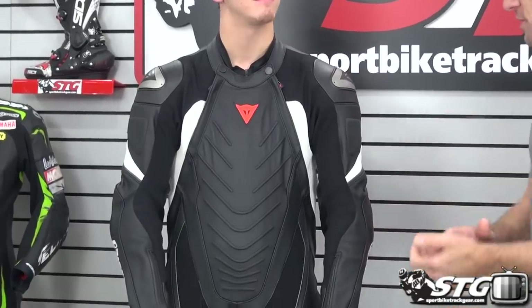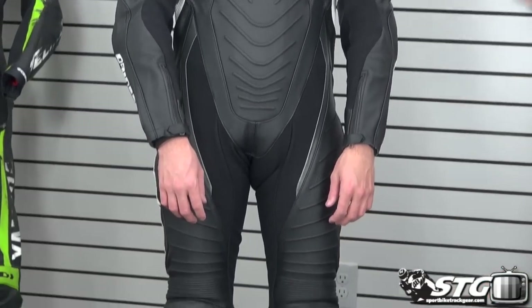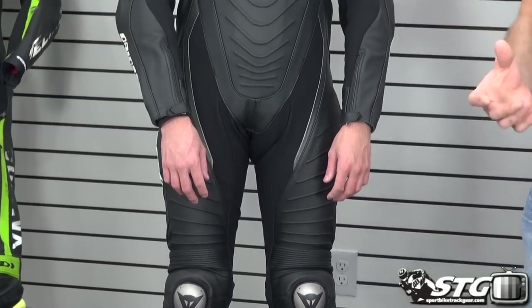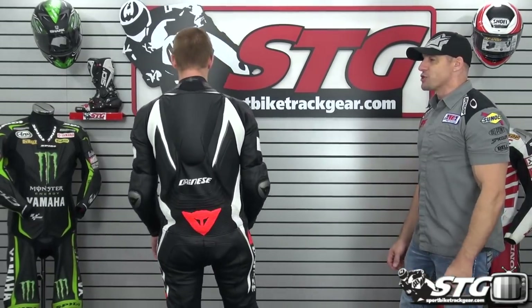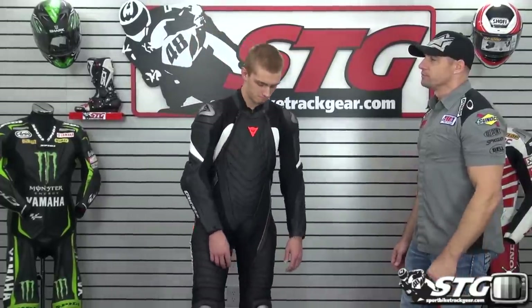We're going to open up with the Dainese Aero Evo race suit at $1,549. We've got Eric here, an STT staffer and expert racer. He's 6 foot, 160 pounds, in a size 50 euro in the Aero Evo. Underneath this suit he is wearing a Knox Aegis 8-plate back protector. How would you rate the fit on this one? It's a good fit.